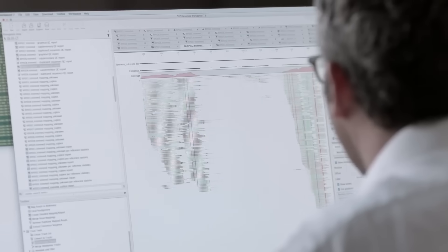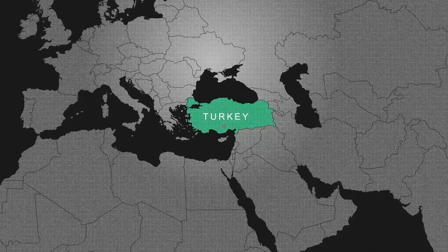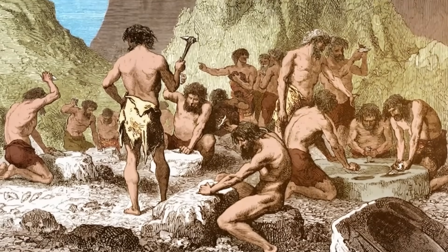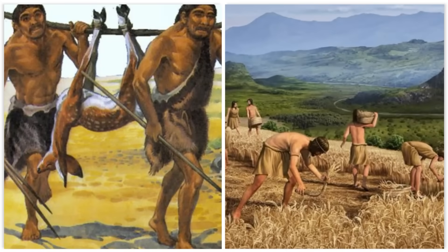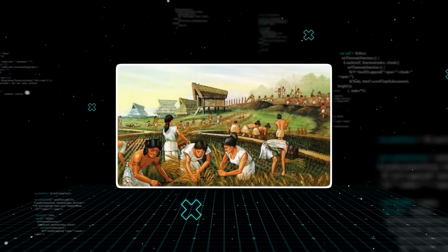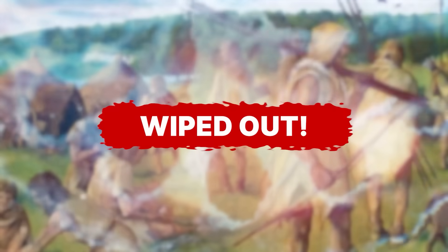His DNA told another story too — one of replacement. About 6,000 years ago, a new group of people arrived in Britain. They came from the Near East, from the area of modern-day Turkey, and they brought a revolutionary new technology with them: farming. These Neolithic farmers had a different genetic makeup — crucially, they carried the mutations for pale skin. For a while, the two groups — the native dark-skinned hunter-gatherers and the incoming pale-skinned farmers — lived side by side. But the farmer's lifestyle could support much larger populations, and within just a few thousand years, the genetic signature of the Western hunter-gatherers was almost completely wiped out.